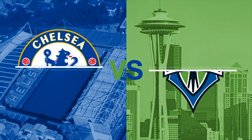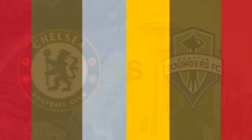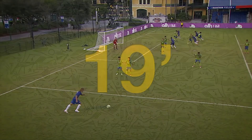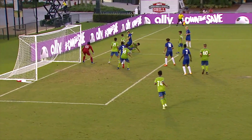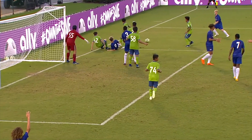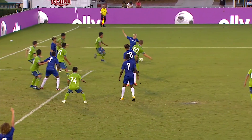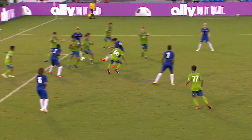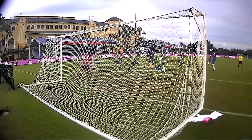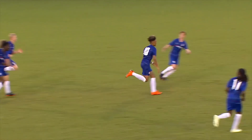Final match of the day: Chelsea FC taking on the Seattle Sounders, one of the surprise teams of the week. Chelsea started stronger — in the 19th minute, a cross to the far post, Chelsea knocking on the door. Seattle not able to clear the ball, a couple of shots, and finally Lewis Flower puts it in the back of the net. Chelsea goes up 1-0 early in this game.